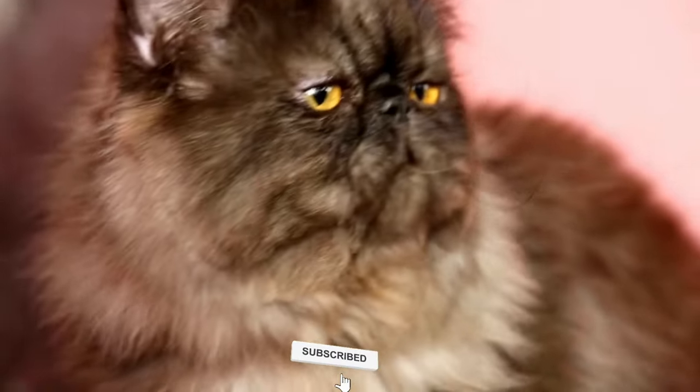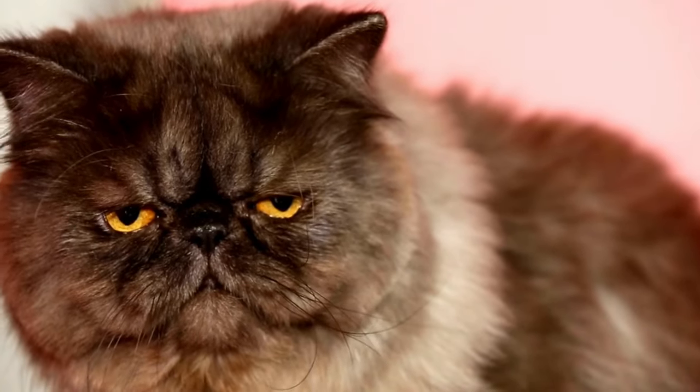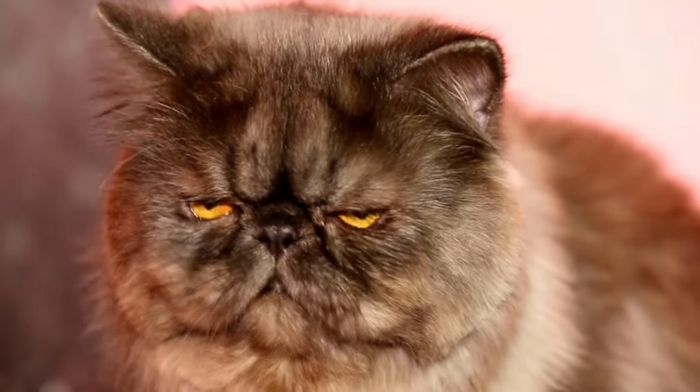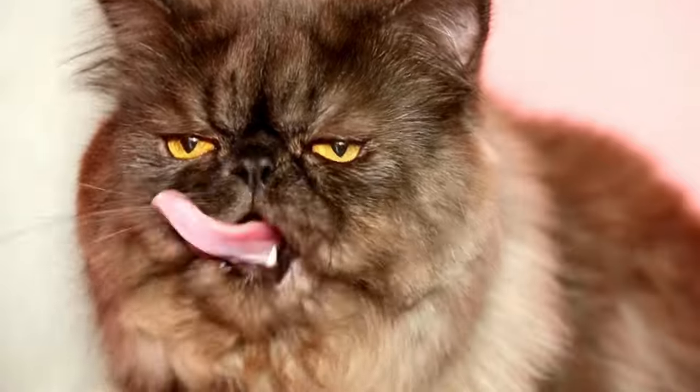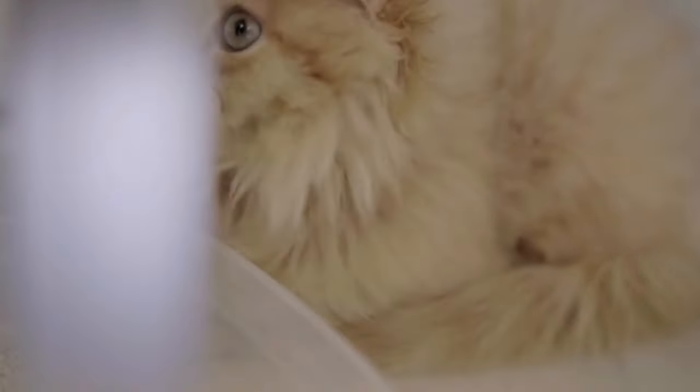Angora cats are beautiful, elegant, and long-haired felines that require proper care and attention to maintain their health and appearance. Here are some tips on how to care for an Angora cat.